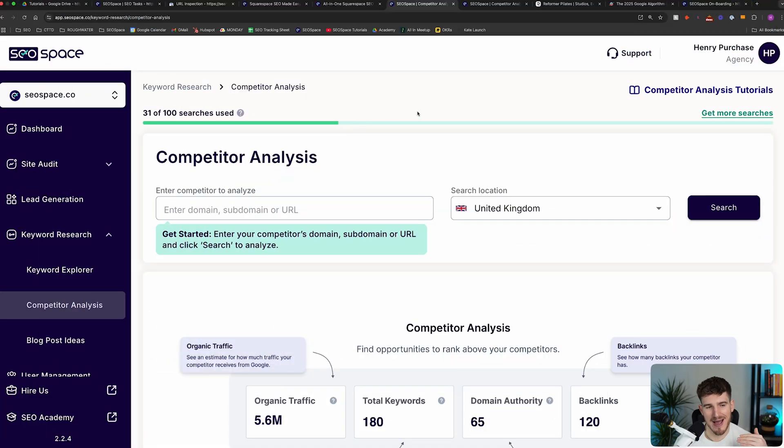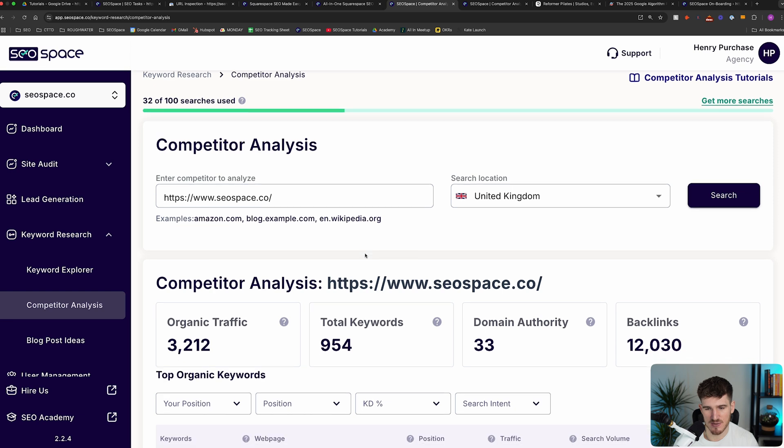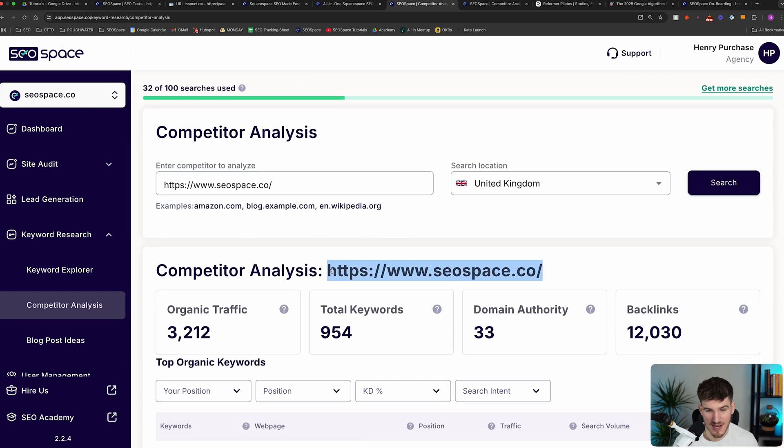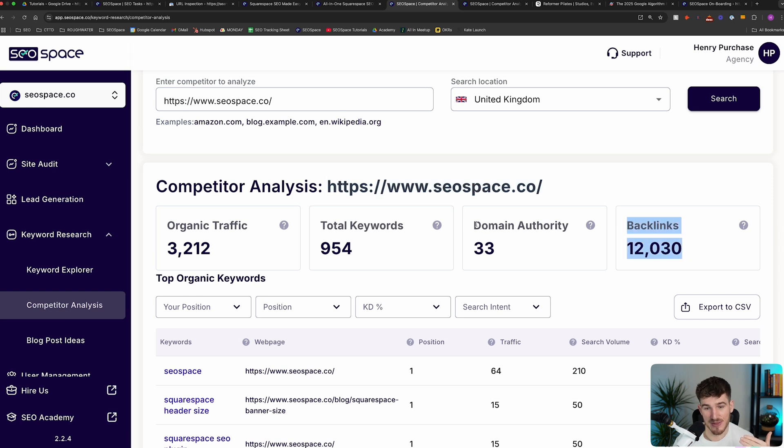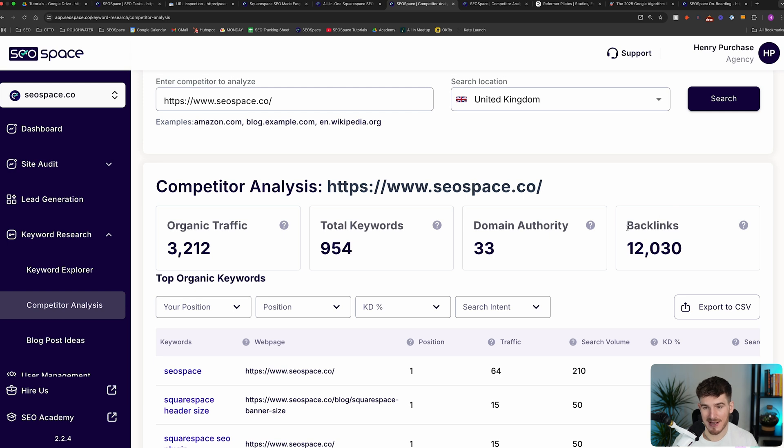To see how many backlinks you have, head over to SEO Space's Competitor Analysis tool and add your own website. This will allow you to analyze your own website and see how many backlinks you have. For example, I've added SEO Space here, and it's showing SEO Space's website, how many backlinks it has, and the domain authority — a score from zero to one hundred of how much authority it has on the internet. This estimate shows links from other websites to SEO Space. Doing this on your own website gives you a really good understanding of whether you have domain authority and whether backlinks could be holding you back.